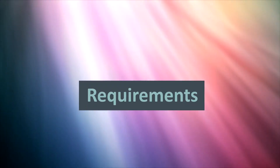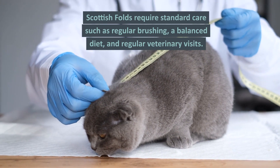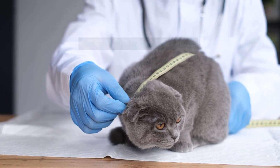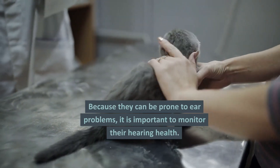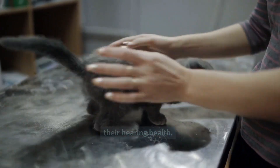Care requirements. Scottish Folds require standard care, such as regular brushing, a balanced diet, and regular veterinary visits. Because they can be prone to ear problems, it is important to monitor their hearing health.